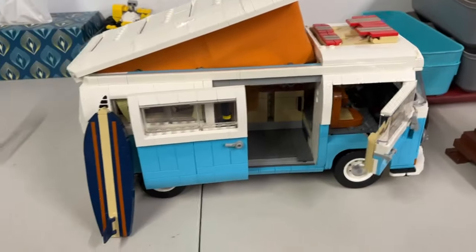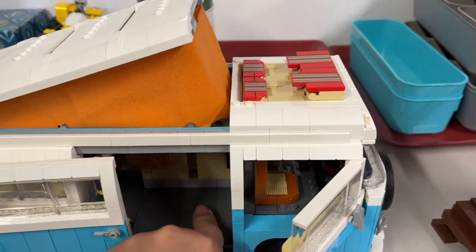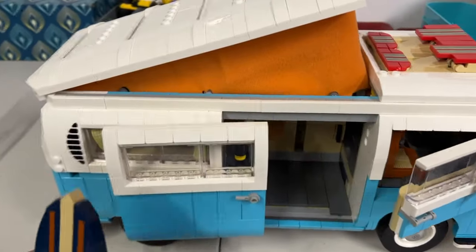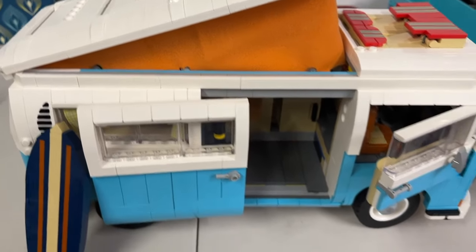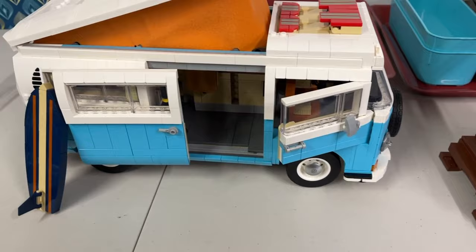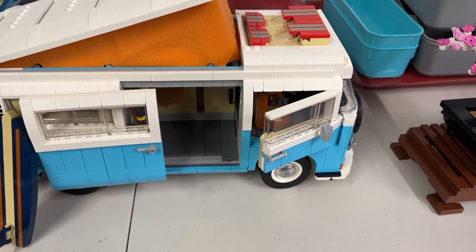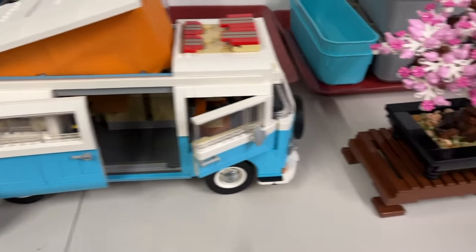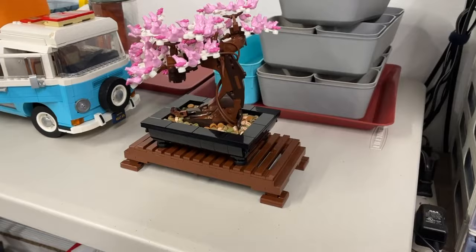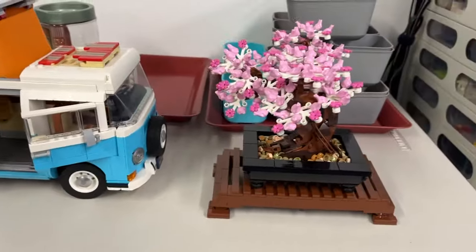Yesterday I was able to finish the van — I worked on it off and on for the last two or three weeks. I really love the look of it and it's going up on the shelf next to the red van and the blue beetle. It was a really easy build except for one part. Then because I finished the van, I decided to work on my bonsai tree — it only took about an hour and was another easy, enjoyable build.